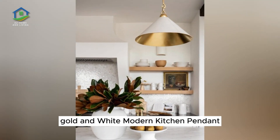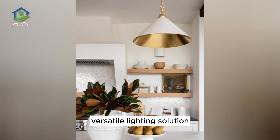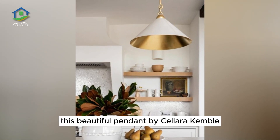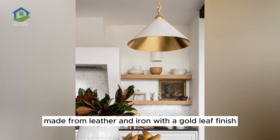Gold and White Modern Kitchen Pendant. Individual kitchen pendants offer the most versatile lighting solution, well-suited to any island size or layout. This beautiful pendant by Celera Kimball is a luxurious selection made from leather and iron with a gold leaf finish.